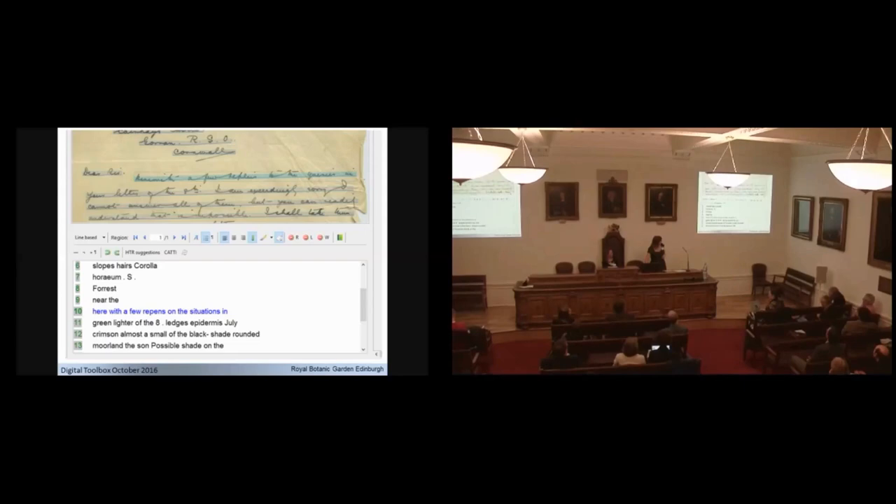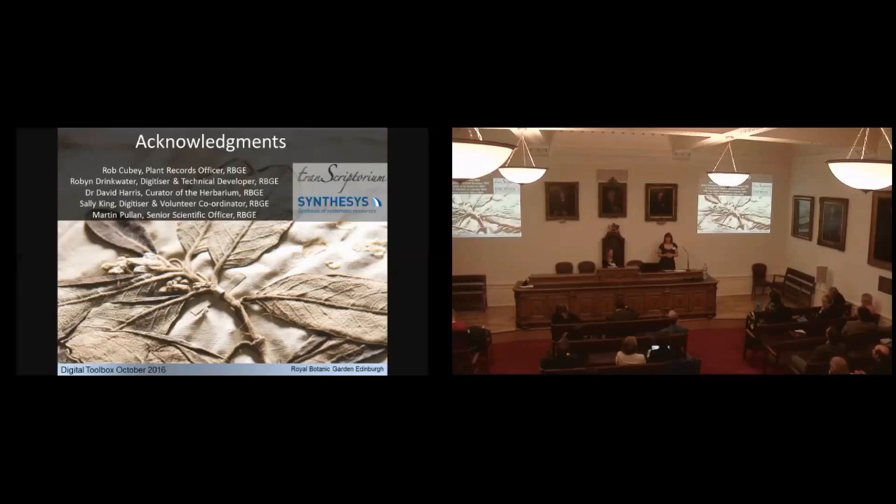I'm going to wrap up there. It's definitely something we're going to follow up on — we're really interested. We've got a lot of handwritten text in our collections and this is an area that would be extremely useful for us. Thanks very much to the Transcriptorium team.